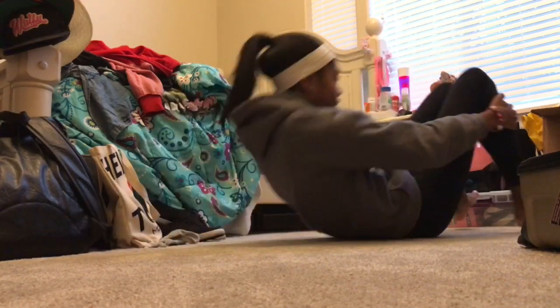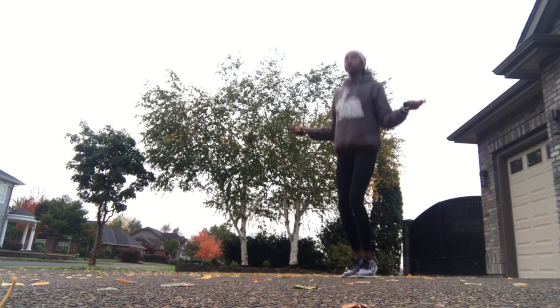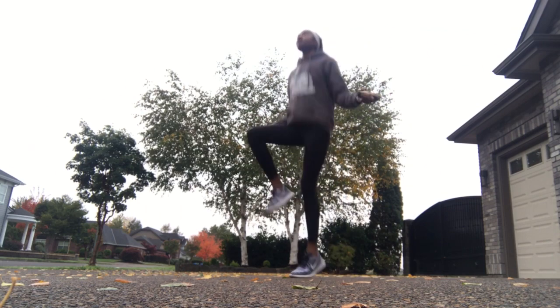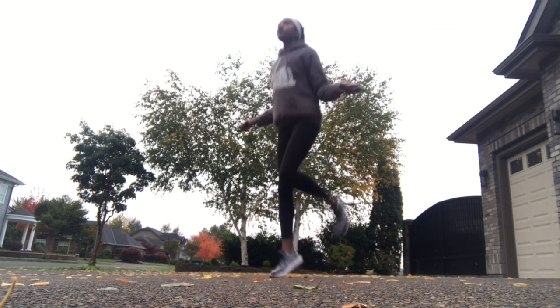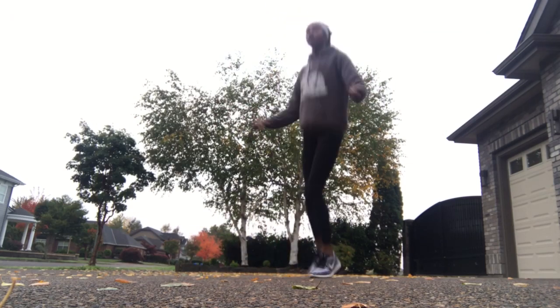The first thing I do during my morning workout is jump rope for 10 minutes. I alternate between regular jump roping, high knees, butt kicks, skipping, and double jumps. It gets me super warmed up and ready for my jog afterwards.